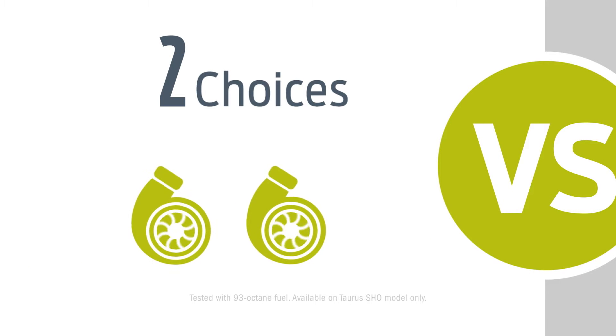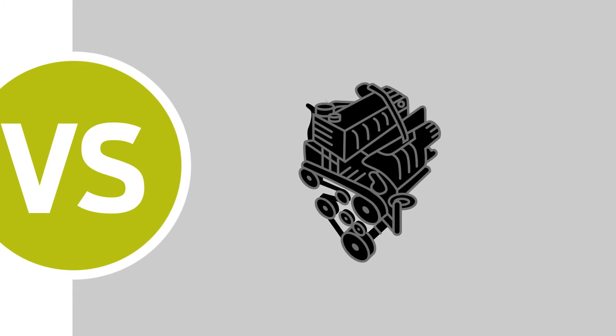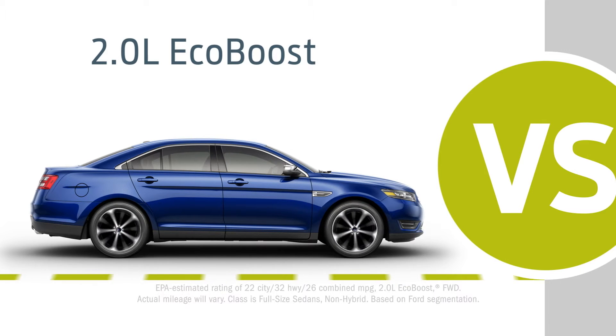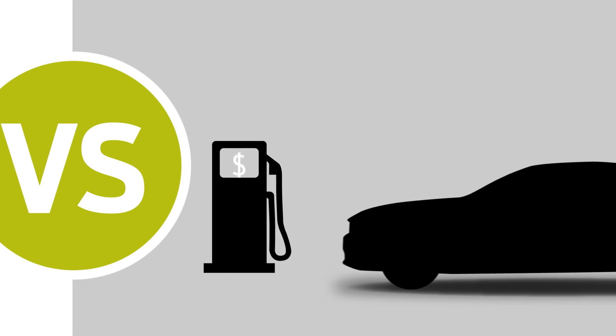Taurus has two available turbocharged EcoBoost engines. The Charger doesn't offer turbocharged anything. And when equipped with a 2.0-liter EcoBoost engine, Taurus has best-in-class highway efficiency. The Charger can't claim that.